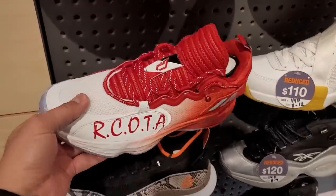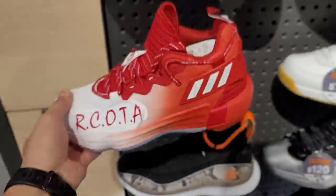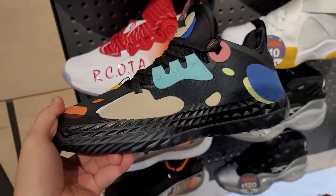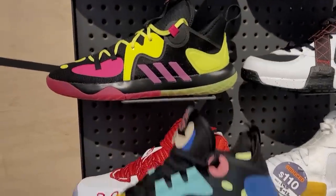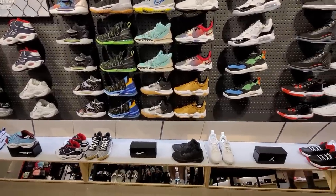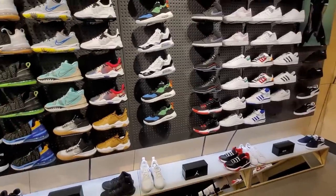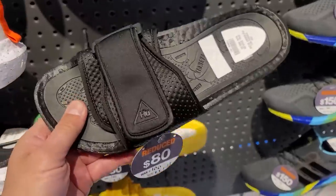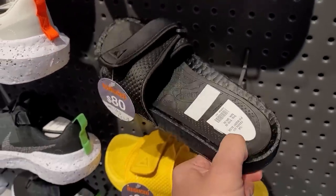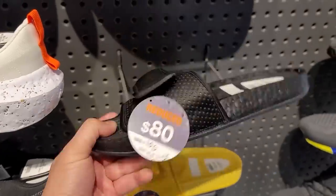The Curry 8s — he has his own brand under Under Armour now — $160 for those. They keep going up. Got some Dame 7s, not bad, $110 for those. Harden Step Backs and Harden 5s right here — they look so freaking similar, slight differences. The Harden 5s are going for $130. Not really seeing any new releases or anything on sale.